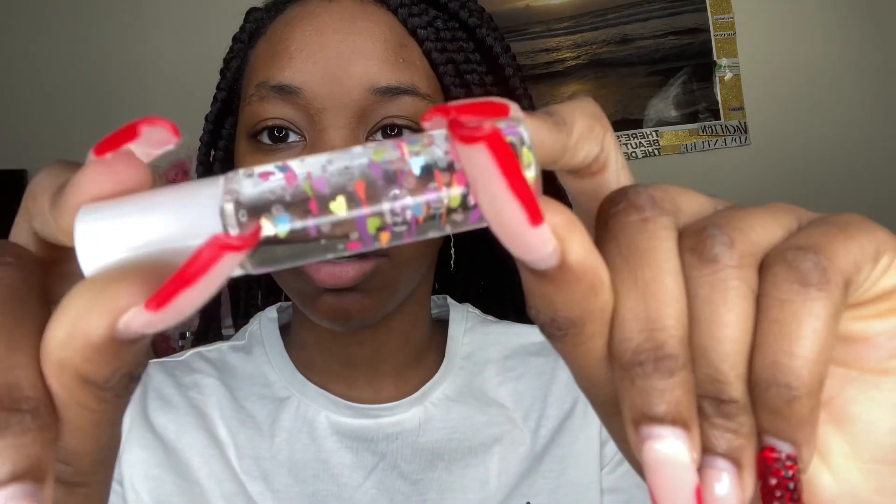Now that I've wiped off the lip gloss, we're moving into the lip oil. This is super cute — it has these little hearts all in it. It's called the 'It's All Love' lip oil in the scent peppermint. These little hearts are so cute. I'm gonna try to apply it — I've been rubbing it in.